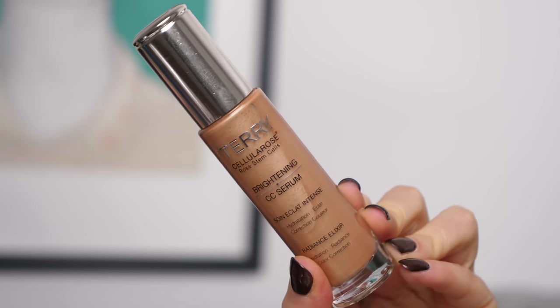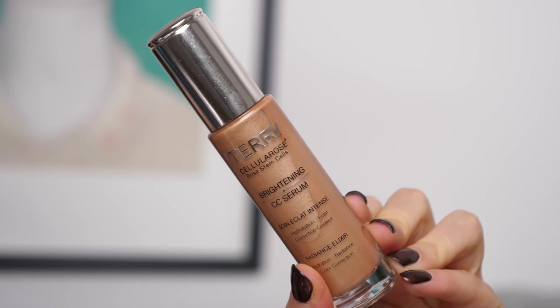For my base I'm going to be taking my By Terry Brightening CC Serum. This is the Radiance Elixir in the shade Sunny Flash. Since there has been quite a significant amount of time since my face has seen the sun, I am looking pretty pale — and it's not that I care to look pale, it's more so that I feel like my skin looks pretty dull. So I do like to apply radiance primers underneath my foundation to kind of fake the glow that I don't naturally have right now.